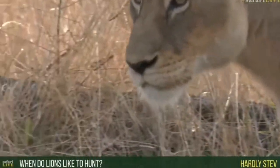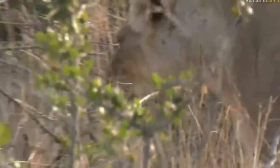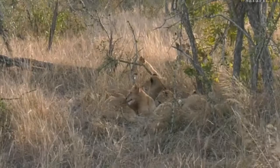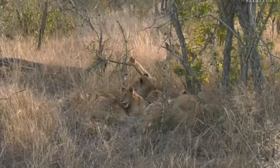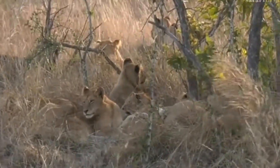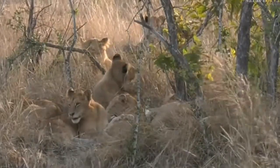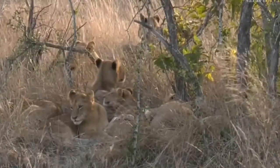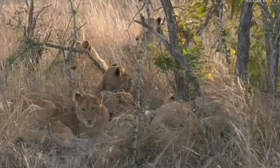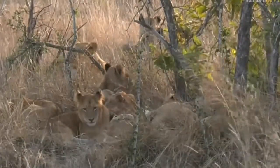Lions will hunt any time during the day — I say that because they are very opportunistic. Oh, look at that big yawn! Yawning is often a sign that they could potentially start moving around. So lions, as I said, will hunt any time during the day or night. They prefer hunting at night because under the cover of darkness it's easier for them to stalk and ambush their prey. But it's not to say that they won't hunt during the day — mornings, afternoons. I've even seen lions busy feeding on a carcass and another wildebeest has run past and they've got up and tried to hunt that. If the opportunity is there they will take it, because they don't know when their next meal is going to be. It all depends if the conditions are right and whether they're able to stalk and get a bit closer.